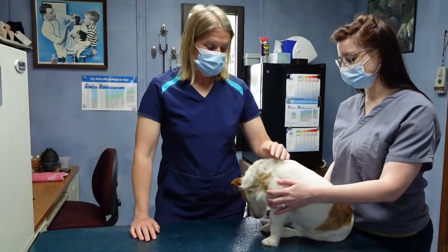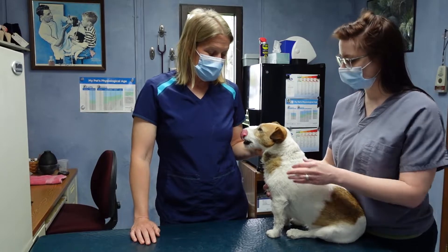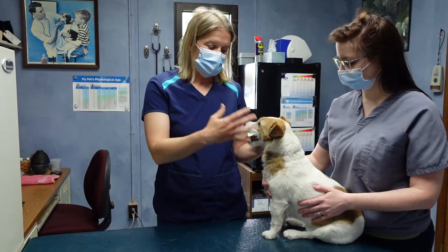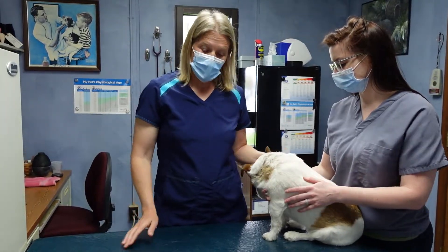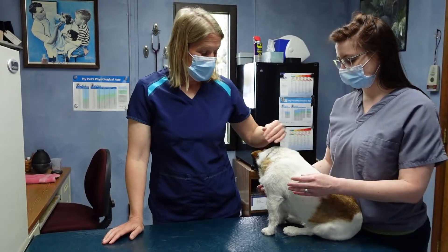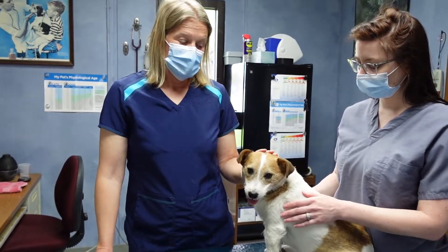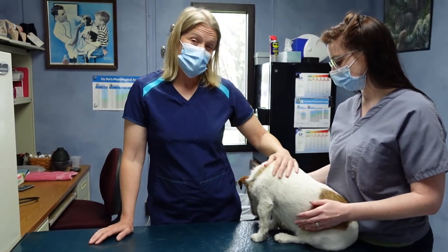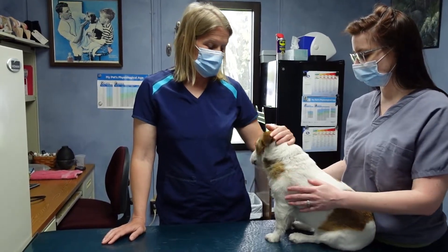You should bring your animal in at least once a year for either vaccines, a heartworm check, or just an exam. With that we can keep track of their weight and have a good history of them, so if they don't feel well we can tell if they've lost weight. For prevention, we do small animals — predominantly cats and dogs. Dr. Dorsey, the owner of the practice, will see some birds occasionally and some exotic pets, but mostly we just have cats and dogs here.